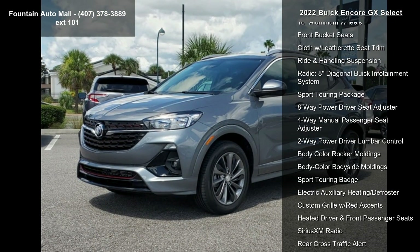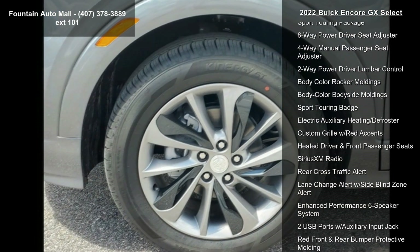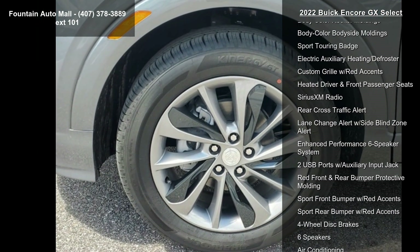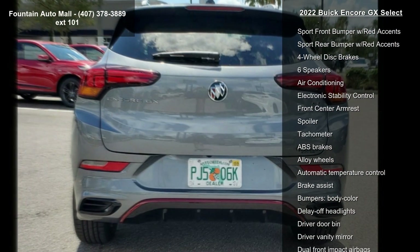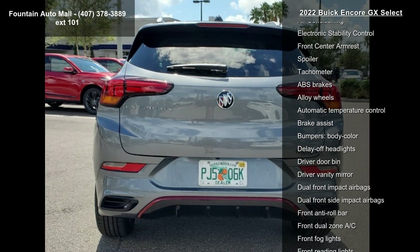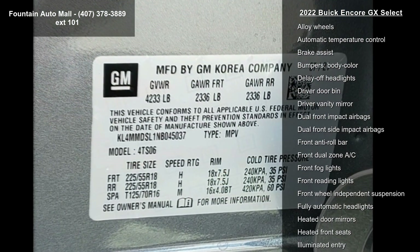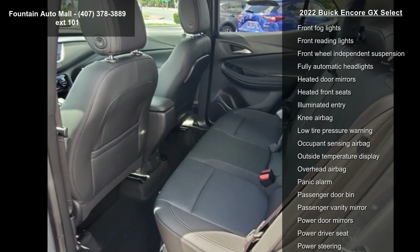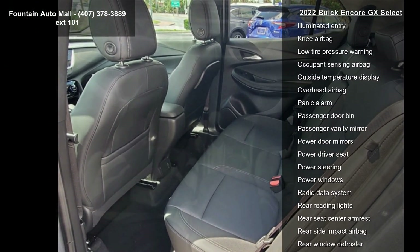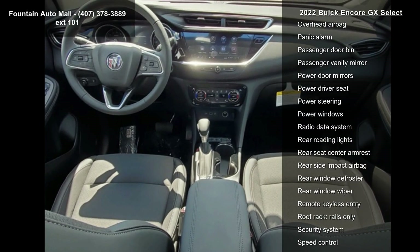Preferred Equipment Group 1 SD, 5.45 Final Drive Axle Ratio, 18 Machined Aluminum Wheels, 18 Aluminum Wheels, Front Bucket Seats, Cloth with Leatherette Seat Trim, Ride and Handling Suspension, Radio, and 8 Diagonal Buick Infotainment System and Sport Touring Package. This vehicle shows low mileage and has a smooth ride.